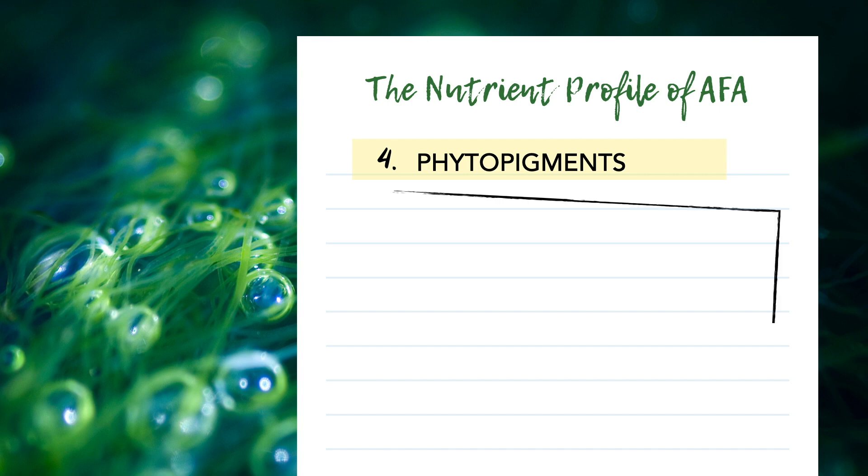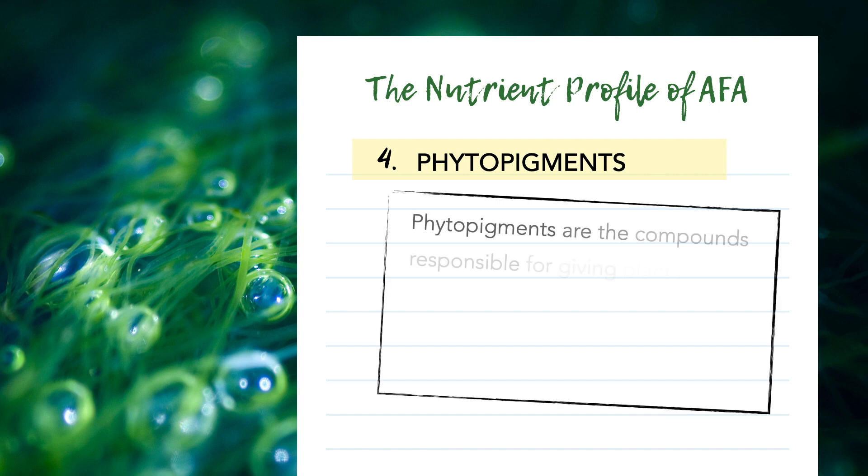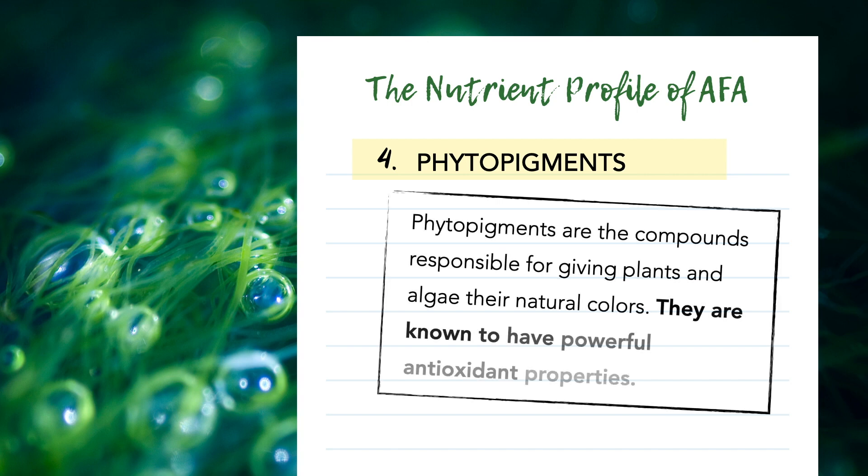Phytopigments are the compounds responsible for giving plants and algae their natural colors. These colorful pigments also come with a number of health benefits, mostly because they're known to have powerful antioxidant properties. AFA contains phytopigments like chlorophyll — that's the green color — phycocyanin — that's the blue — and beta-carotene, which shows as a little bit of red or purple, and more, including superoxide dismutase and glutathione.